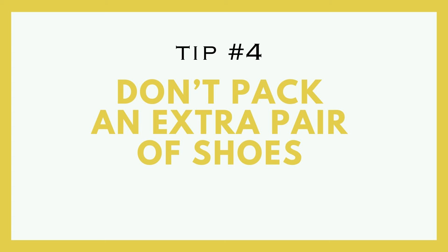Tip number four is to not pack an extra pair of shoes, or if you are going to pack an extra pair, at least pack some that pack up flat. The number one reason people overpack is shoes — I've heard it from all of you. I do have a blog post on how to pack only two pairs of shoes for any type of trip. If I were packing for a one-week trip, I would probably only pack one pair of shoes and wear them on the plane. Really think about the shoes you're going to bring.